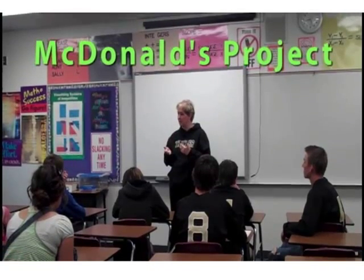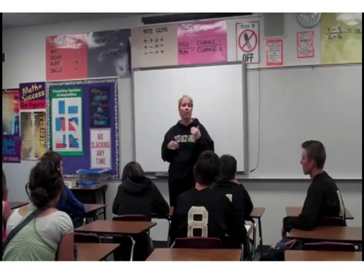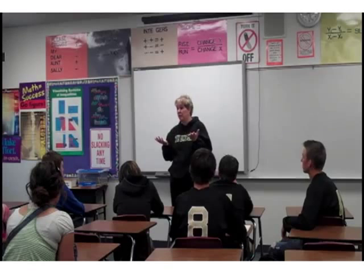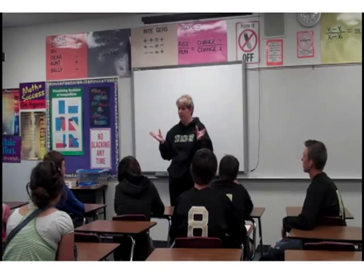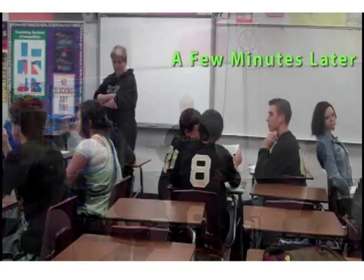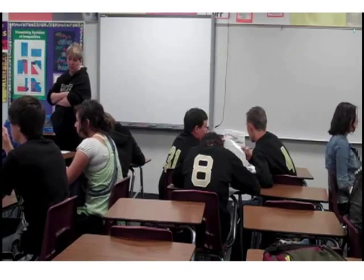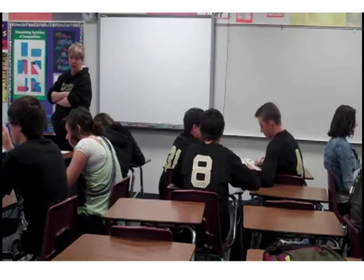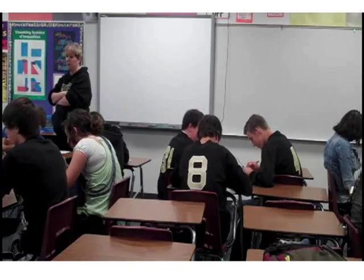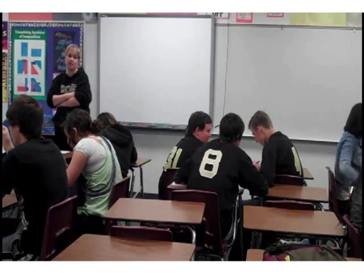I'm going to hand you a McDonald's menu and a paper. Go through — I don't care if you have breakfast or lunch. If I were getting it, it would be a Big Mac, large fries, probably a McFlurry — I had that for dinner last night. First, figure out how many calories you should eat as a person. Then, work together because I didn't have enough menus for everybody, and figure out your calories if you had gone to McDonald's.